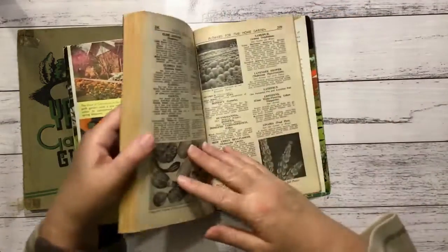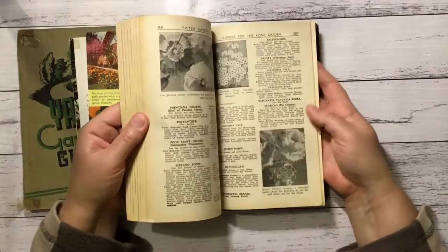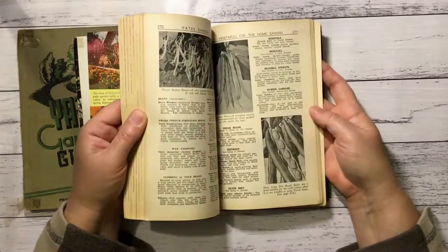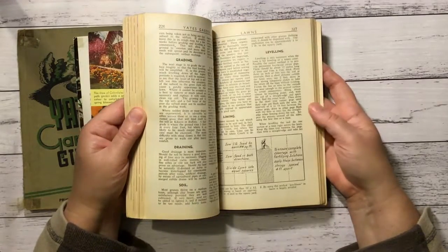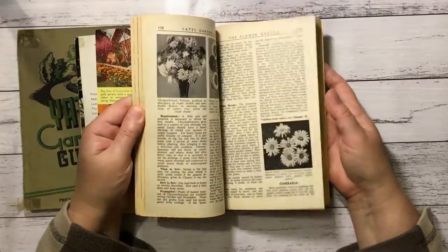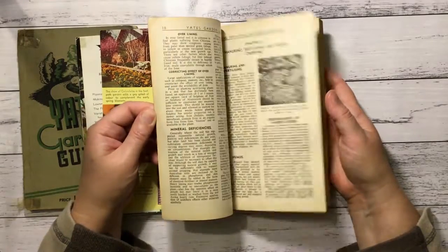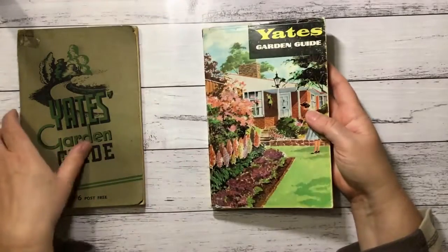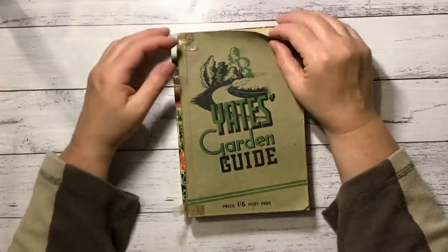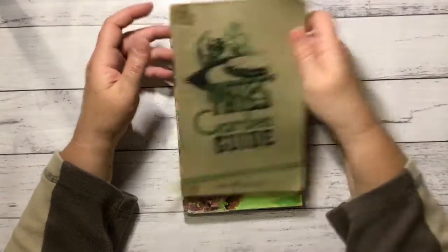It looks 60s, maybe. They're quite old. I think they'll make fun retro gardening journals. And this one I think has to be even older. Maybe I should just start collecting them and get one from every year or something — that would fill up a bookcase!